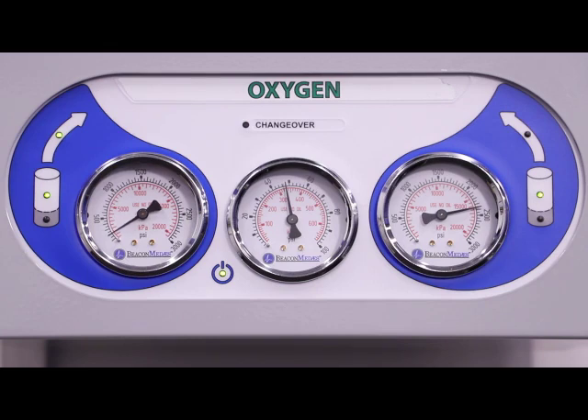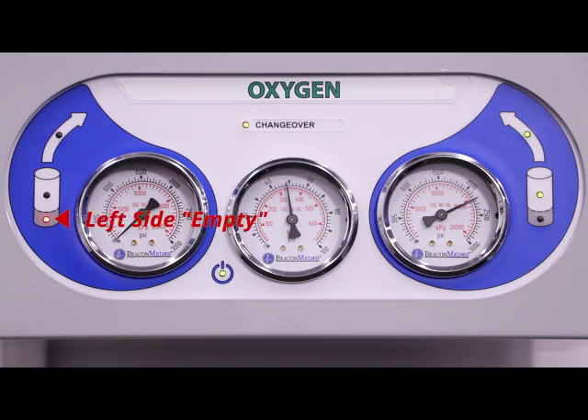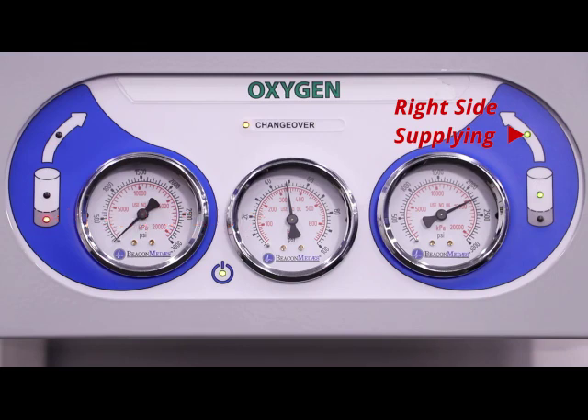We've set our manifold to running, and you can see the gauge on the left-hand side is falling low as the cylinder is exhausted. As soon as the cylinder runs out of gas, the manifold switches over and you get that changeover lamp. You know now that the manifold has changed over — it's now feeding from the right-hand side, and the left-hand side is empty. Notice the little red light telling you that it's empty, and the green light showing that the right-hand side is feeding the system. So the left-hand side needs to be changed, and the right-hand side is in good condition, which we know by looking at the gauges on the manifold.